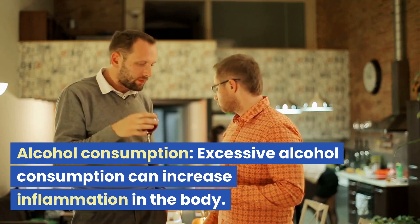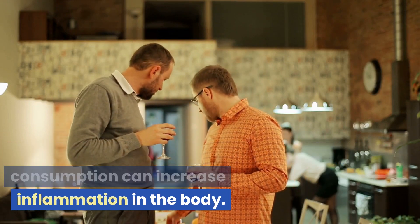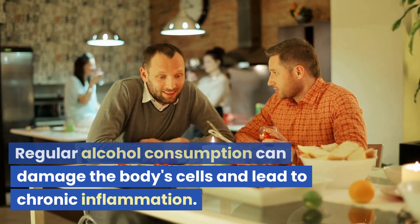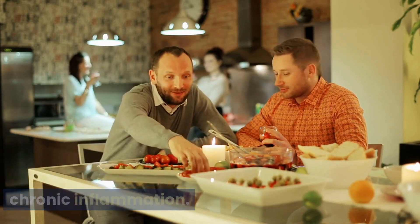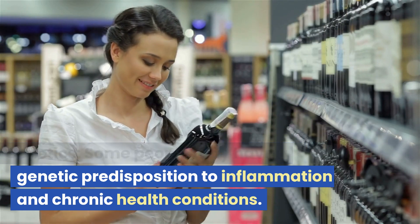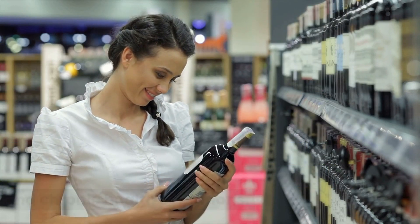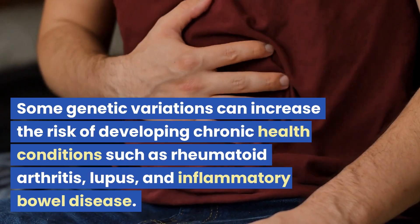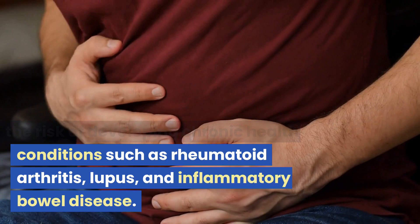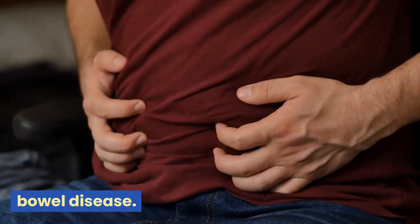Alcohol consumption. Excessive alcohol consumption can increase inflammation in the body. Regular alcohol consumption can damage the body's cells and lead to chronic inflammation. Genetics — some people may have a genetic predisposition to inflammation and chronic health conditions. Some genetic variations can increase the risk of developing conditions such as rheumatoid arthritis, lupus, and inflammatory bowel disease.